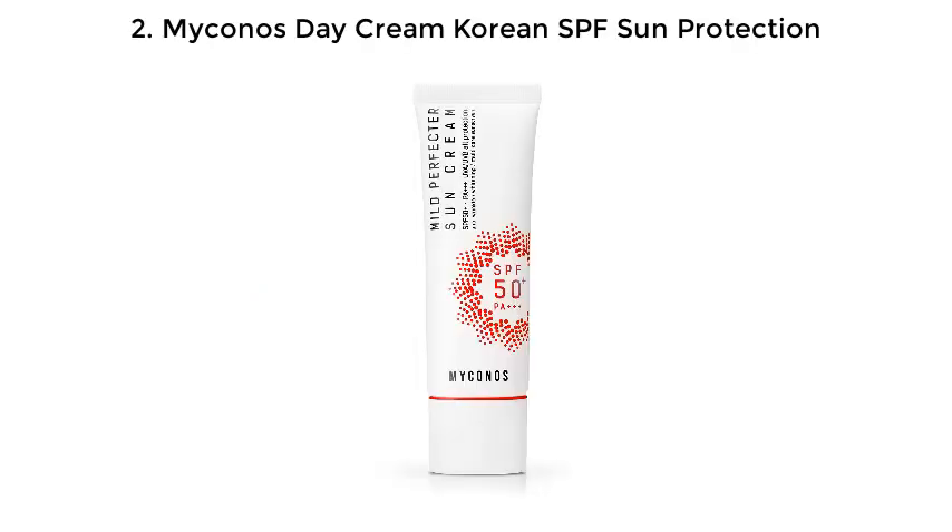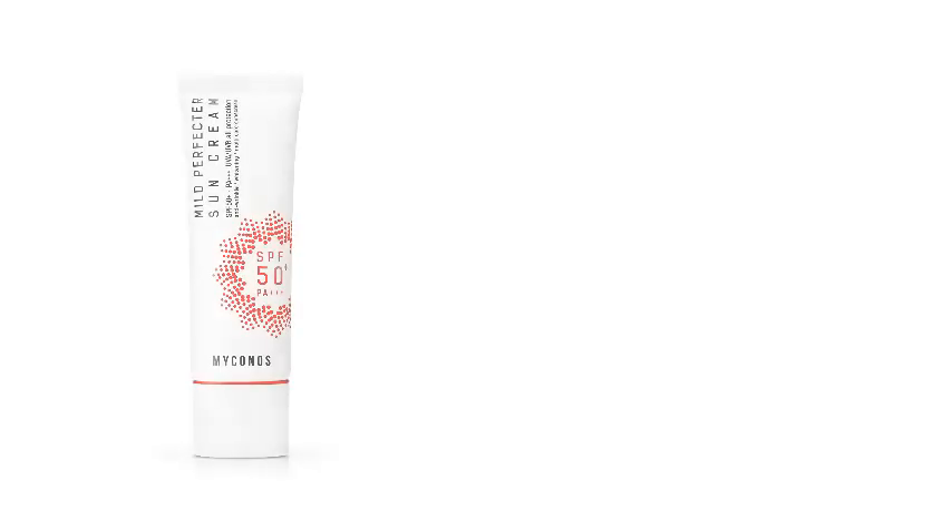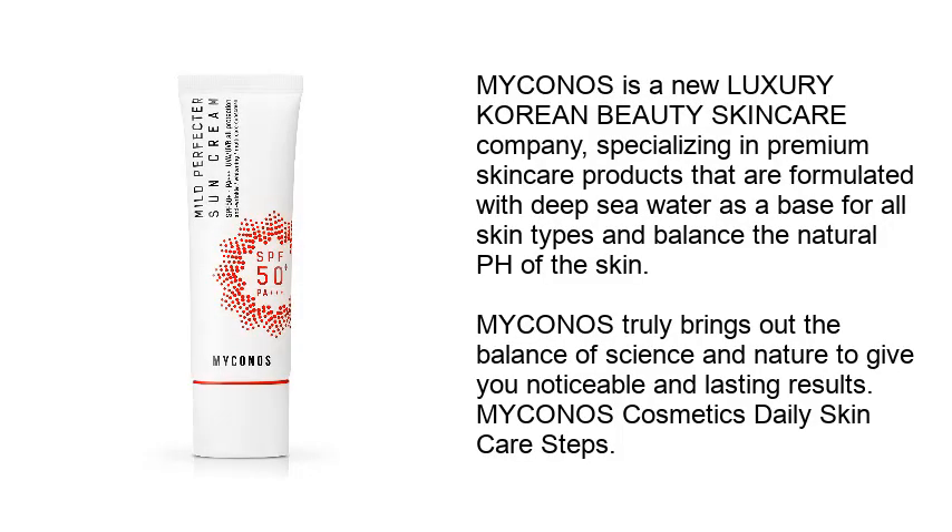2. Mykonos Decorine Korean SPF Sun Protection. Mykonos is a new luxury Korean beauty skincare company, specializing in premium skincare products that are formulated with deep sea water as a base for all skin types and balance the natural pH of the skin. Mykonos truly brings out the balance of science and nature to give you noticeable and lasting results. Mykonos Cosmetics Daily Skin Care Steps.